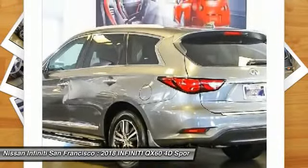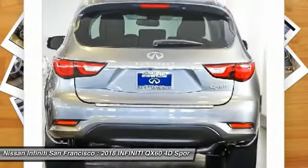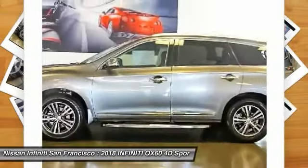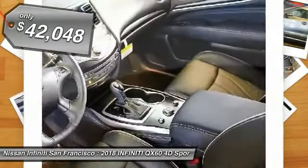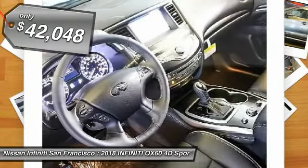In addition, the QX60 offers extremely high levels of safety, all with a sleek new design, and is priced below $45,000. Here are some of this vehicle's great options.